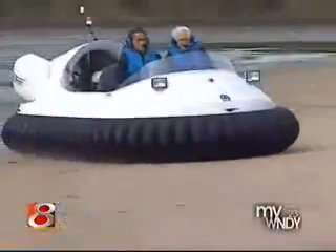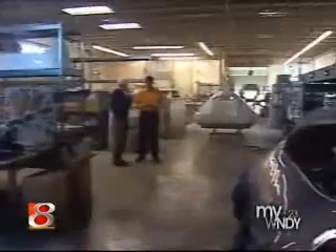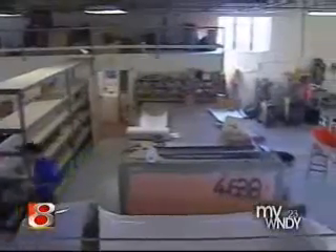It's that amphibious quality that makes the craft so appealing to rescuers. It moves from water to land on a cushion of air — a simple concept that's very complicated to produce. Central Indiana's new hovercraft came from Neoteric, Fitzgerald's factory in Terre Haute.